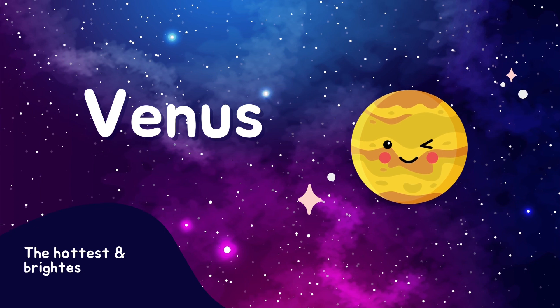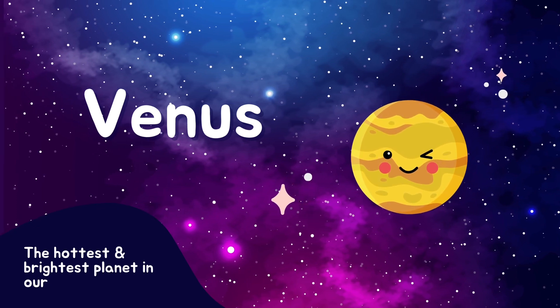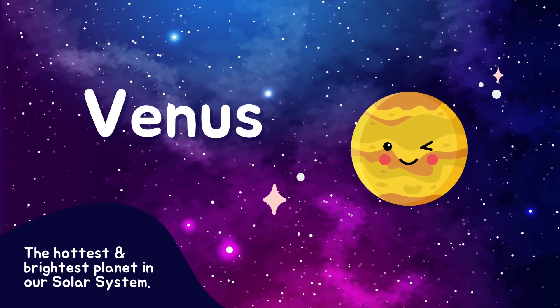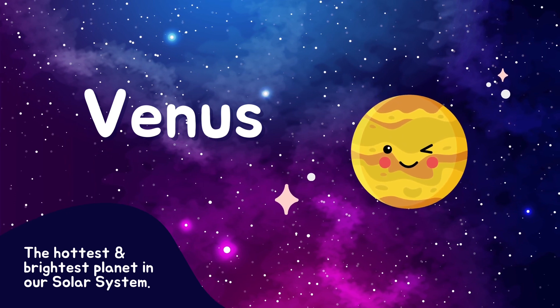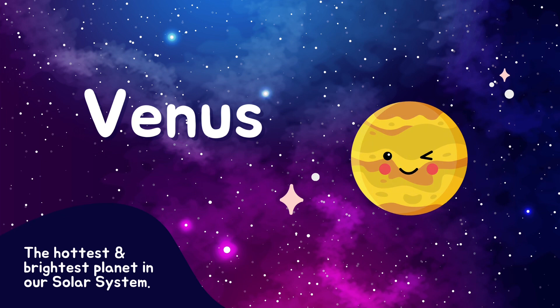Let's say hello to Venus, our next planet. Venus is covered in thick, cloudy layers, making it the hottest planet in our solar system. That's amazing, isn't it?